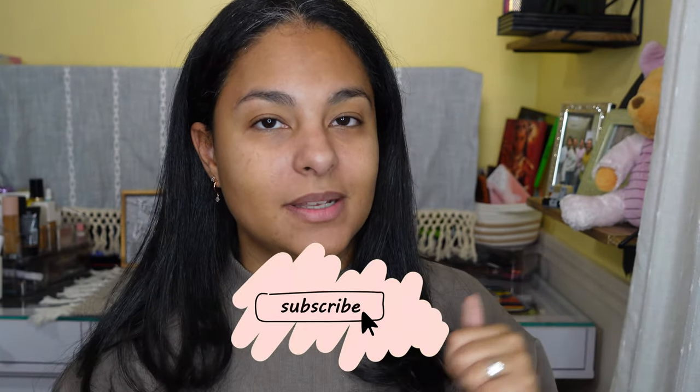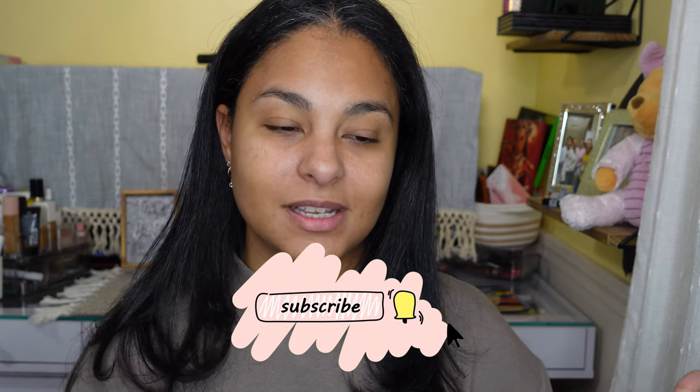Hey guys, it's Sam here. Today we are going to do the cold girl look. If you are interested in seeing me do this look, then continue watching. If you're new to my channel, please hit the subscribe button down below so you can come back and see more content like this.